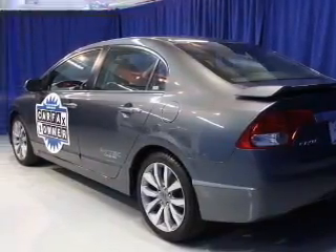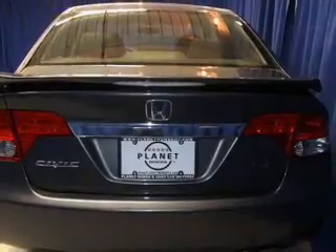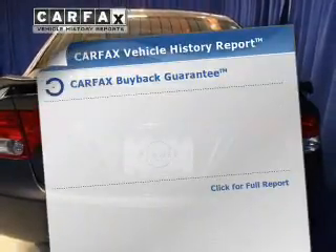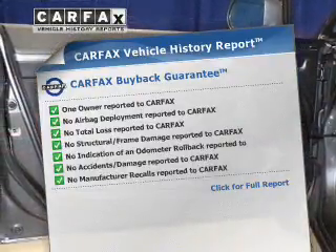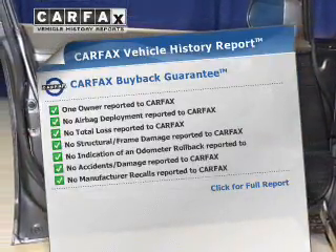Let the sun shine in with the sunroof, and memory settings are one of the many features. Rest easy knowing this vehicle comes with a Carfax vehicle history report from Carfax, the most trusted provider of vehicle history information.